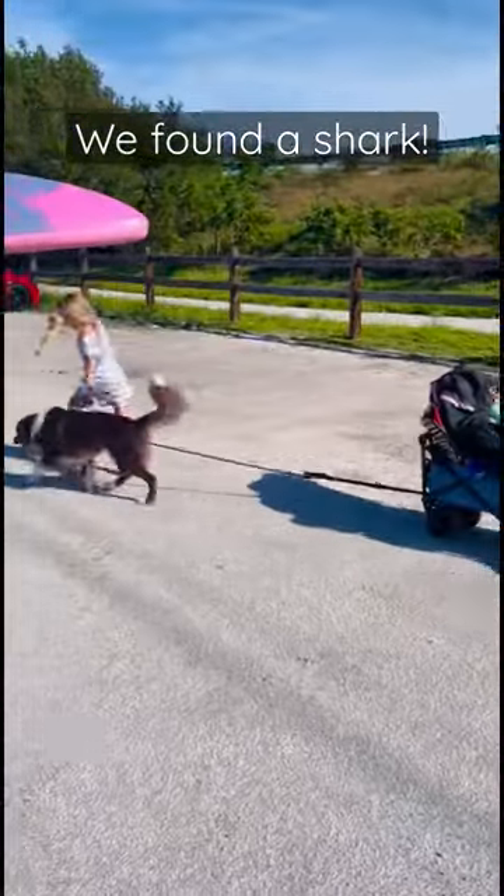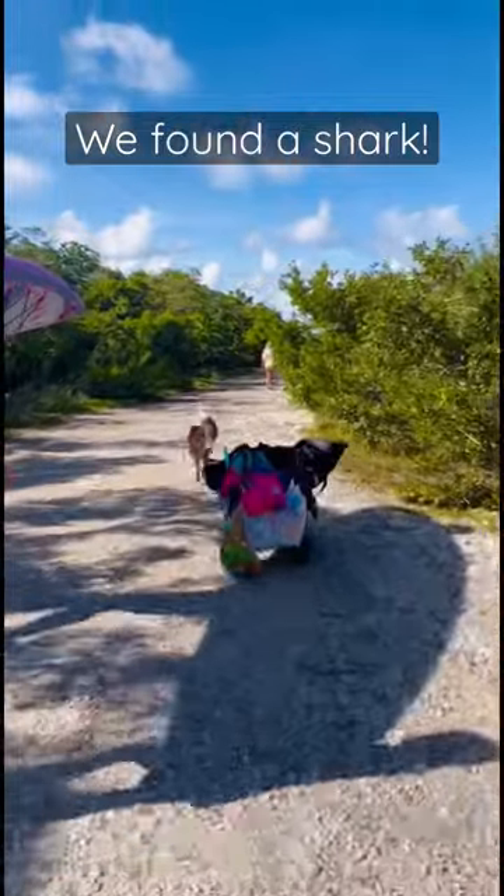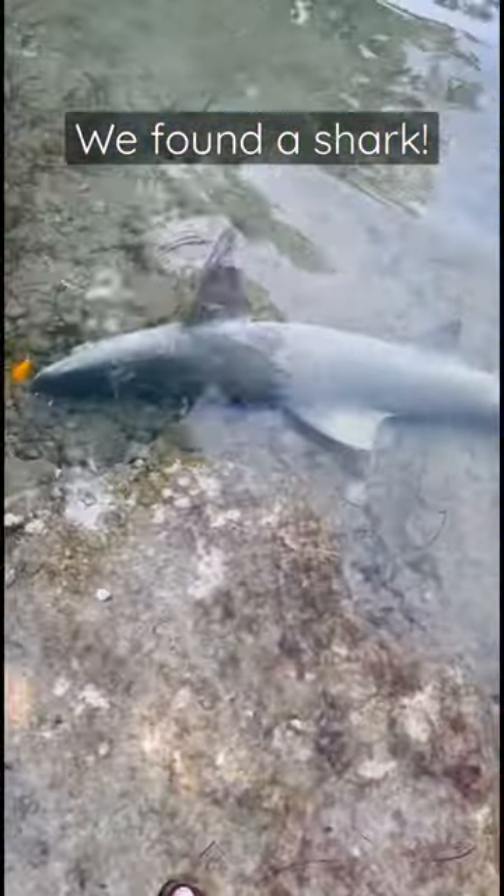Today we went to our favorite place to snorkel in all of the Florida Keys. We even brought Sukra and he got to help pull the wagon. As soon as we got there, friends of ours pointed out that there was a dead shark on the beach.